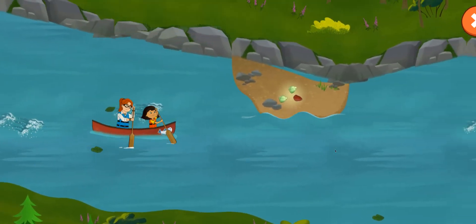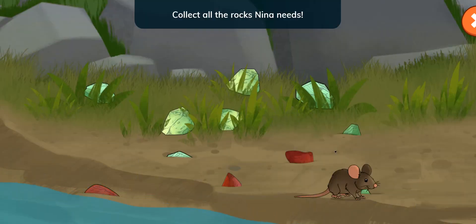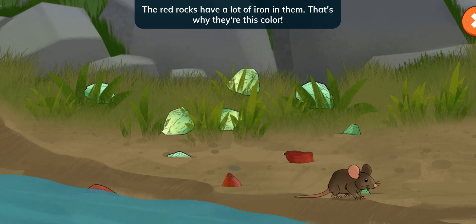What's that over there? Collect all the rocks Nina needs. Tap the green jade stones and the red rocks. Jades are shiny and usually come in many different shades of green. The red rocks have a lot of iron in them — that's why they're this color.